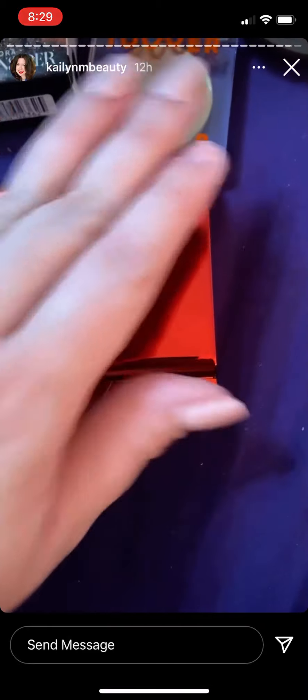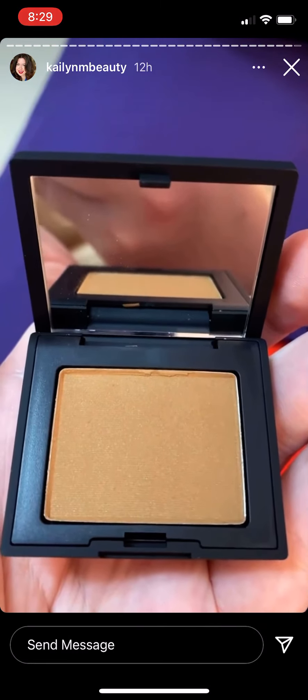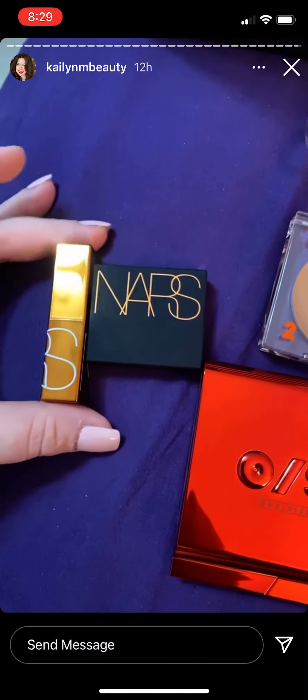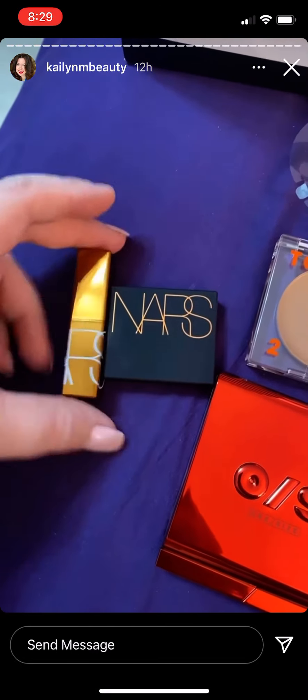So yeah, super excited to play with all my goodies! Little baby NARS Laguna Bronzer — oh my gosh, it's so cute, I love it! And then it comes with a little Laguna lip balm as well. I love it!